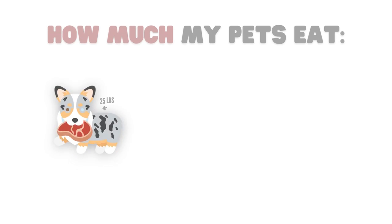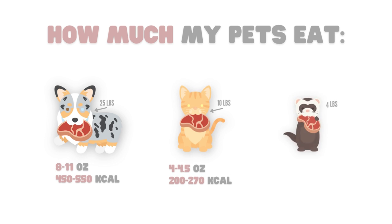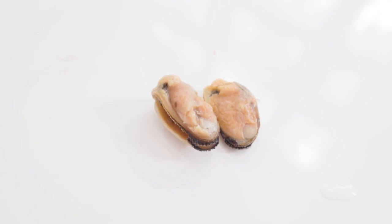Just for reference, my 25-pound adult corgi eats about this much raw food daily, my 10-pound adult cat eats about this much, and my 4-pound adult ferret eats this much. So I'm feeding 1.2 to 1.5 pounds of raw meat, organ, bone, fish, and shellfish each day.